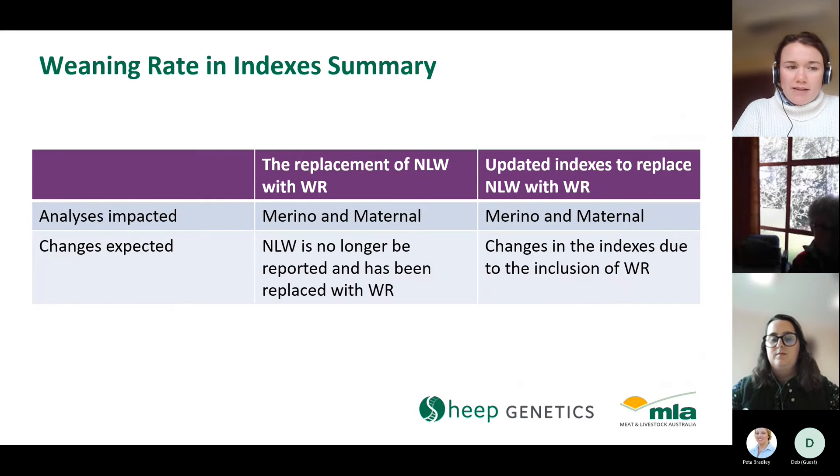To summarise: weaning rate is available for maternal breeders now and will be available in merino results this afternoon. We're no longer reporting number of lambs weaned for those two evaluations. Weaning rate has also been included in our indexes as the reproduction trait, so we'll see some index changes — similar to what Peter took us through with the terminal indexes.